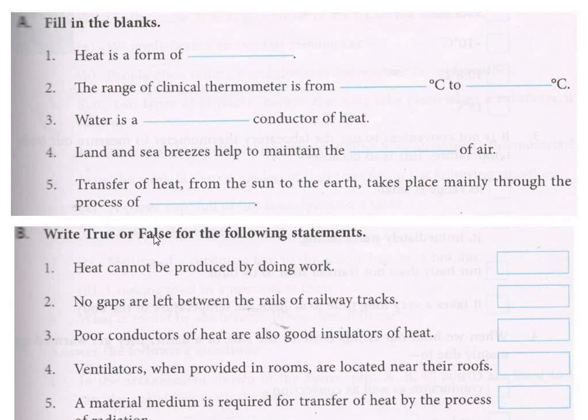Second: 'No gaps are left between railway tracks.' It is wrong — it is false. There is a gap between railway tracks because metals expand while heating. Railway tracks are made from metal, so they will expand. Gaps are left in between the rails.